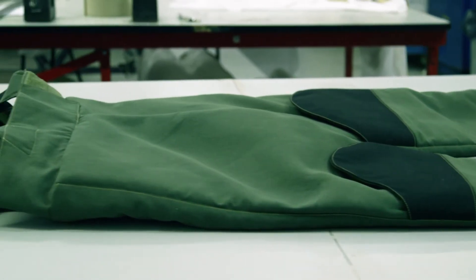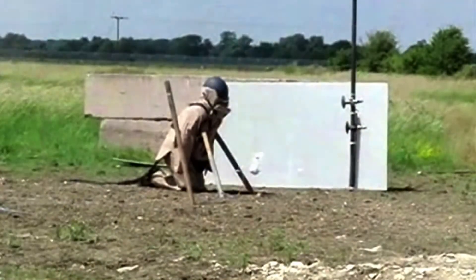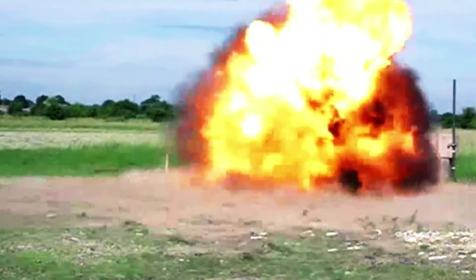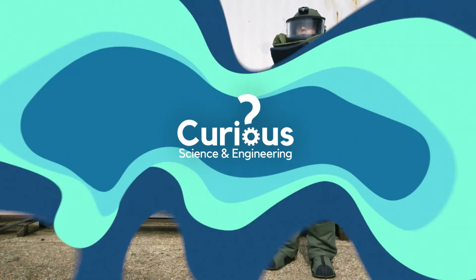After 40 hours of careful craftsmanship, this bomb suit is complete and ready to be tested. Even though a sample from each batch is put through rigorous testing, wearing a bomb suit does not guarantee you won't get hurt. But if you dismantle bombs for a living, you want your work clothes to give you a fighting chance and make the most dangerous job in the world a little less dangerous.